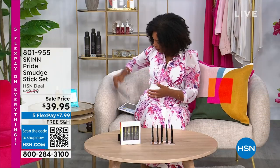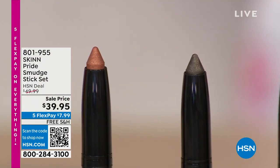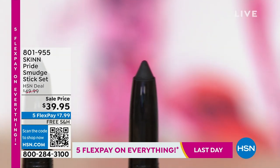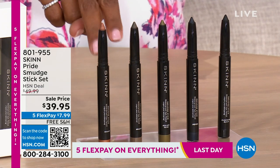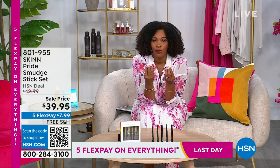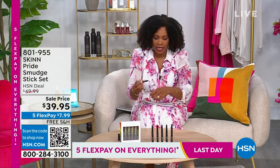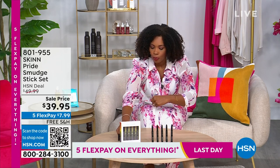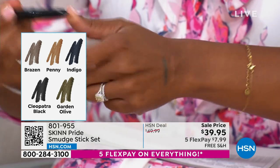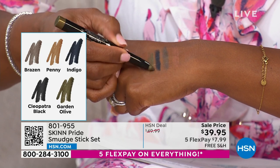Moving on to Skin Cosmetics, known for skincare but here presenting a Pride Month smudge stick set. You're getting five eyeliner/eyeshadow sticks for $39.95 — in black, olive with shimmer, blue, gunmetal gray, and bronze. These can be used as eyeliner, eyeshadow, or an eyeshadow base under powder shadows.